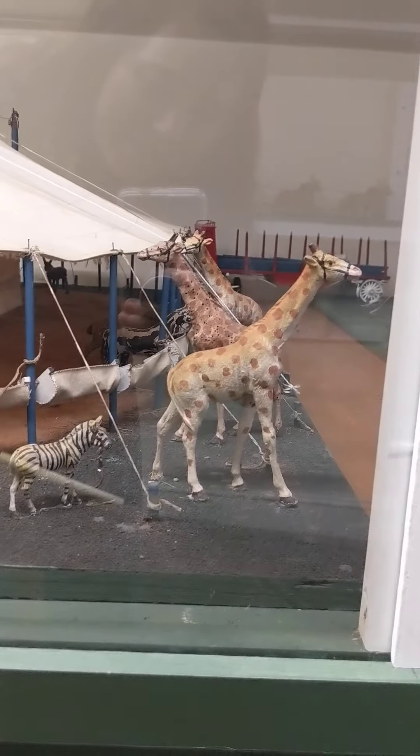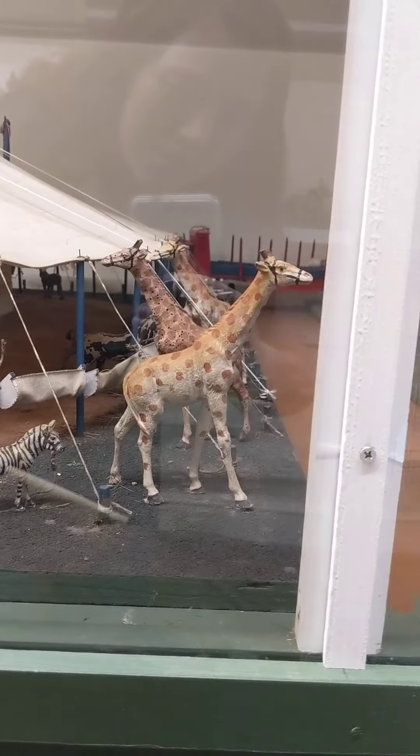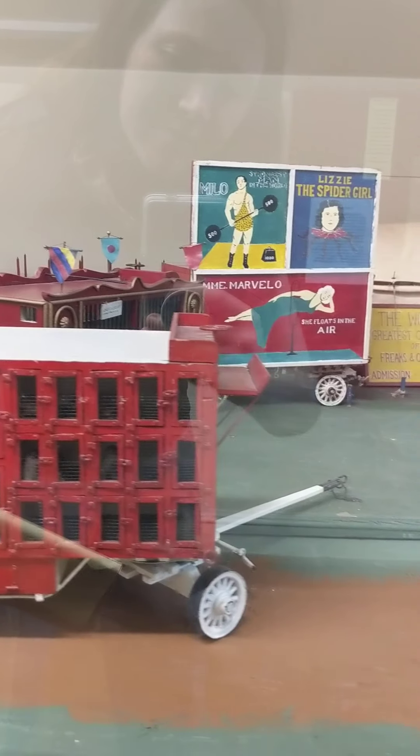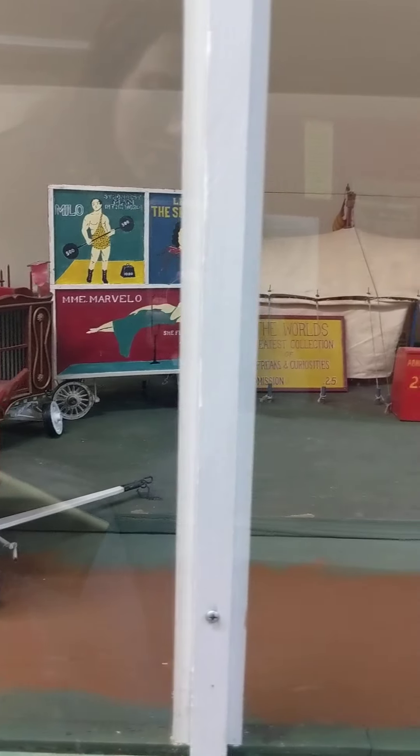My particular favorite — these cute little giraffes. The sideshow tent, and some of the performers that would have been there.